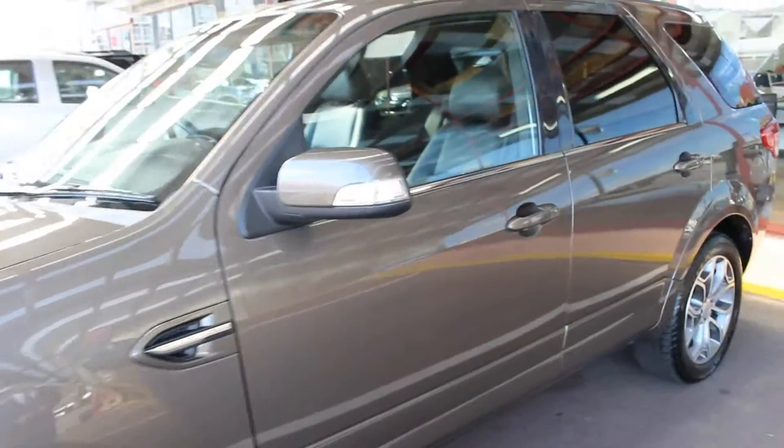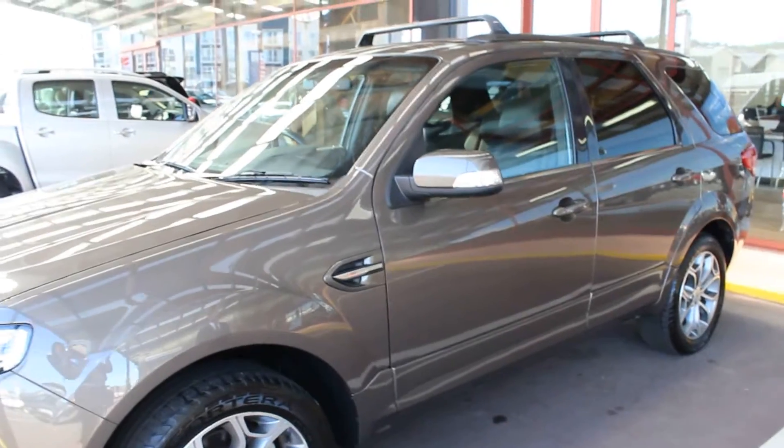Tyres front and rear are fine, no problems there. I'll give that to show you the whole size of the vehicle. There's no damage up through there.